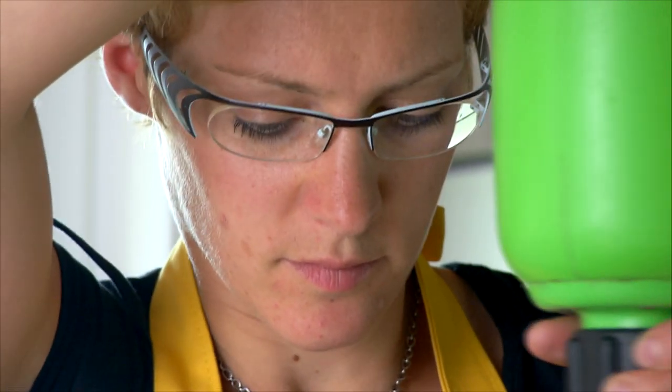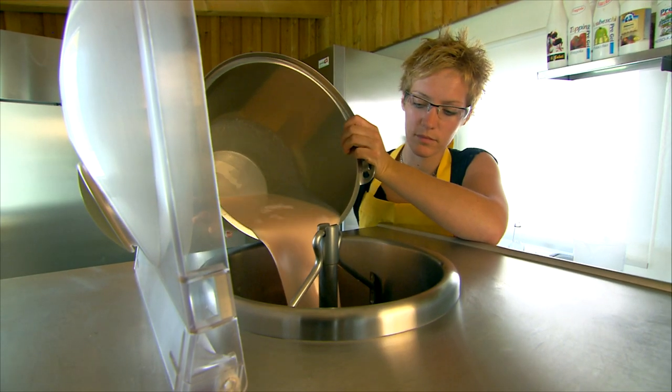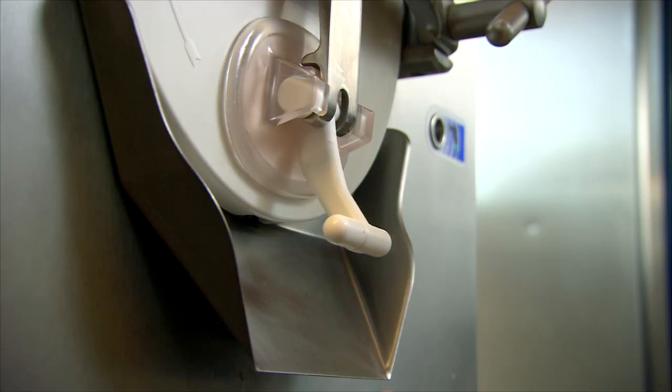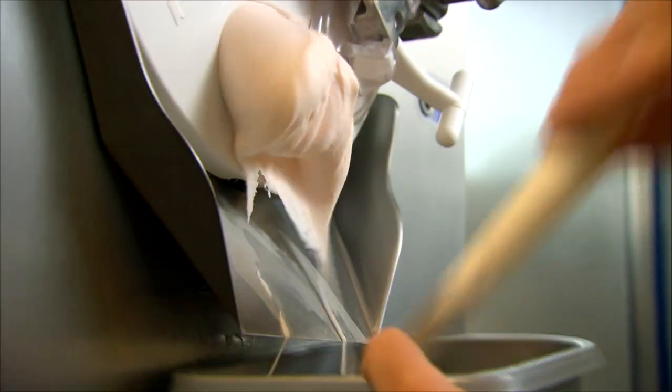In the small dairy, Nicole produces her creations. Every month there's a new variety of farmhouse ice cream. On their list of ice creams, they've got about a hundred different varieties.